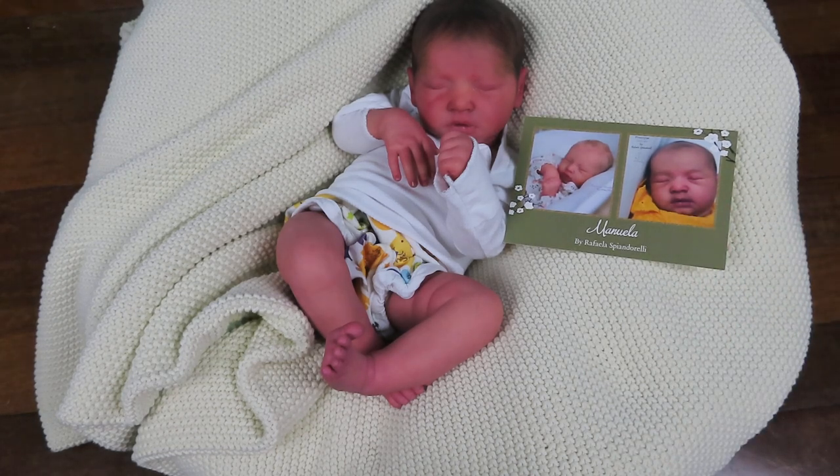So yeah, if you guys are interested in a beautiful little Manuela, go check him out over on the website. As a reminder, Patreon had access to this baby for about a week and a half, and they knew about it beforehand too.